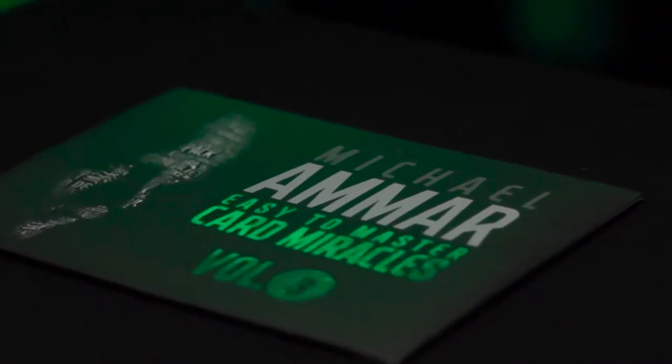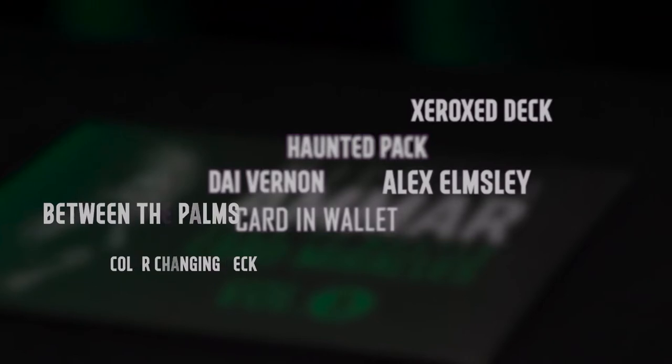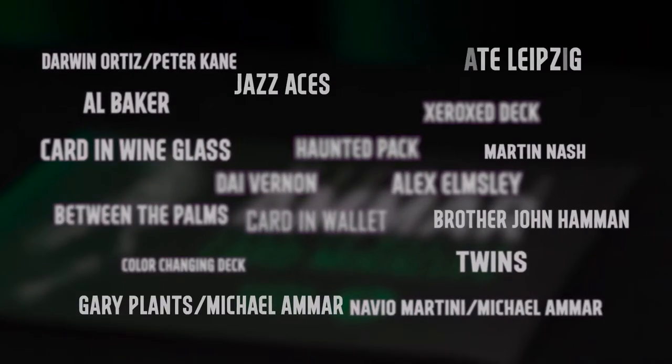World champion magician Michael Ammar poured over hundreds of effects to handpick the finest collection of card magic ever assembled in one place. These simple yet powerful effects are easy to learn for beginners, yet strong enough to be included in any professional repertoire.